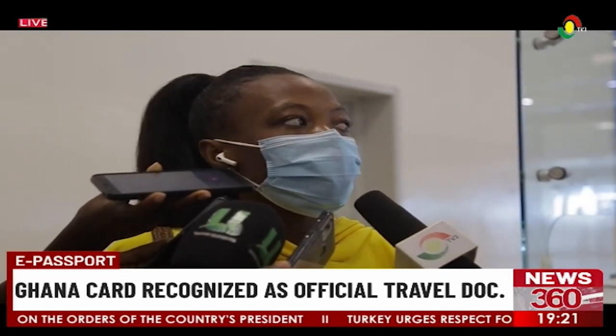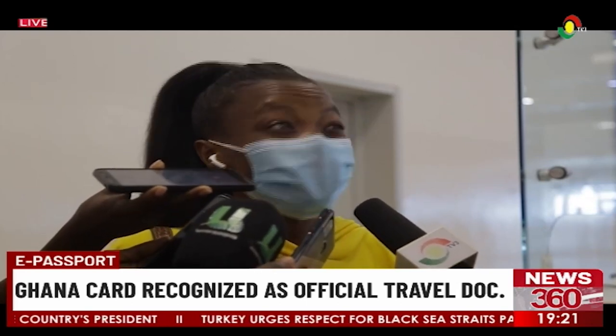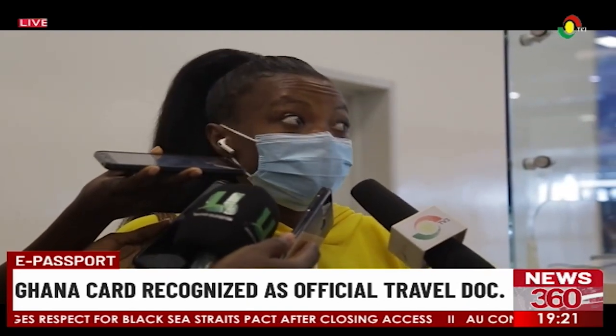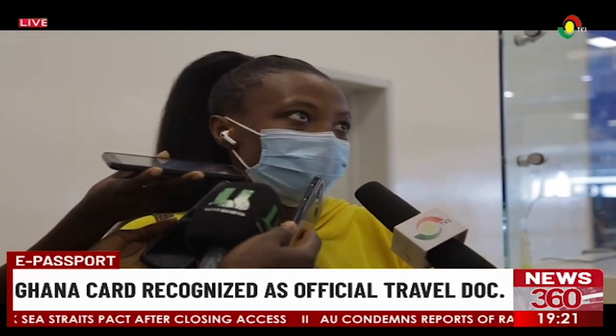I feel the Ghana Card would actually benefit us because when you are out there and your passport expires, you have to deal with the trouble of renewing your passport before you can travel. But in this case, I have the Ghana Card, it doesn't expire as quickly, so I can just use it to access my own country.